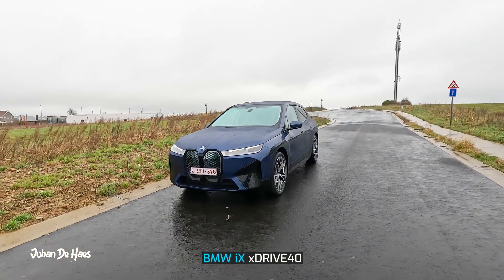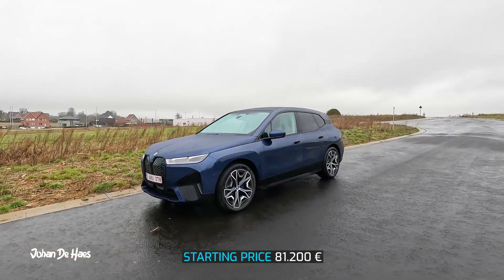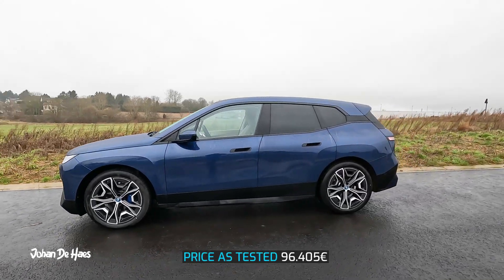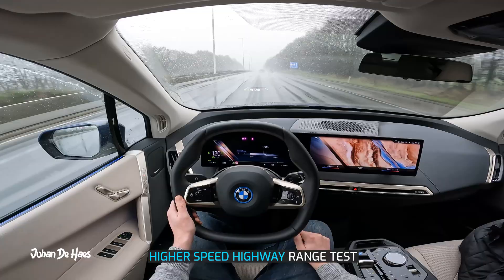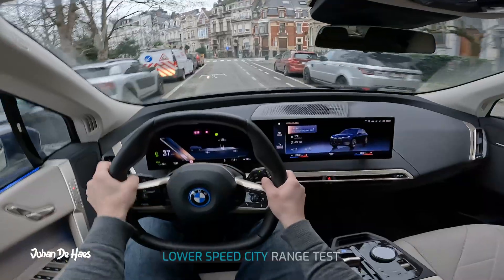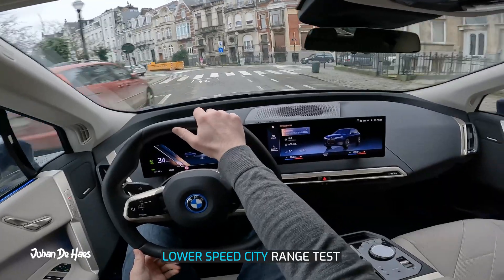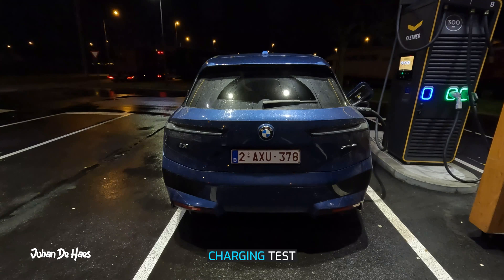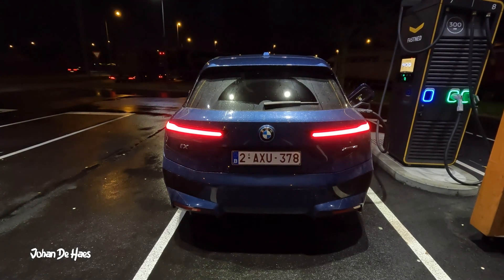Hi guys, welcome to another range test video. This is the BMW iX xDrive40. In this video I want to find out the range in real life driving conditions. I will test the range on the highway to find out the minimum range, and then I will also do a second range test in the city at lower average speeds to know the maximum range. I also wanted to know how long it takes to charge the battery at a fast charger.